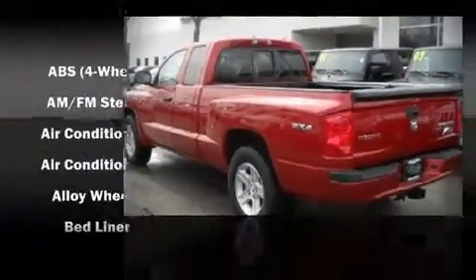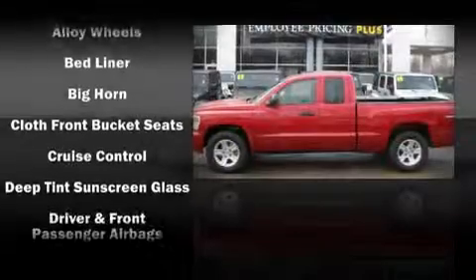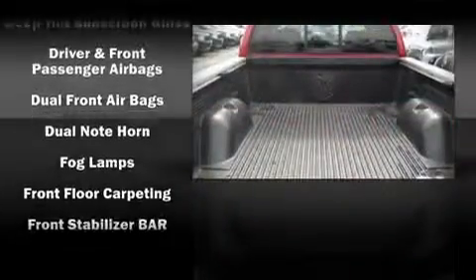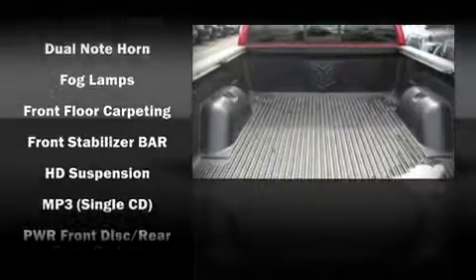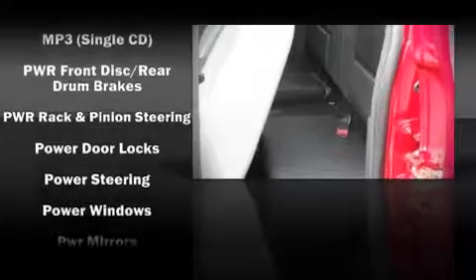Dodge ensures the safety and security of its passengers with equipment such as dual front impact airbags, head curtain airbags, a panic alarm, and ABS brakes. The inside curtain airbags provide head protection in the event of a severe collision.